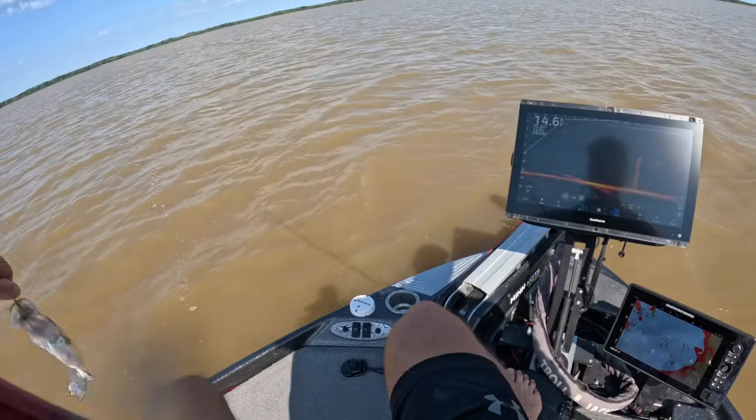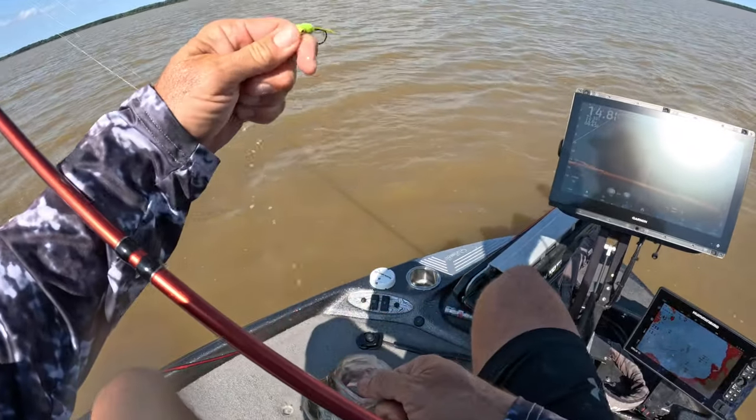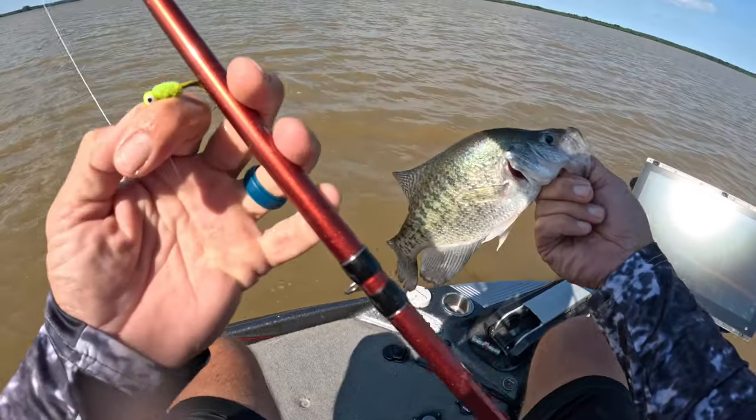Man, guys, it does not get much better than that one — caught on an all-chartreuse bait. We've been catching some smaller ones that I haven't shown you, but that's definitely a good slab right there — a good solid fish. Of course we're letting them go.